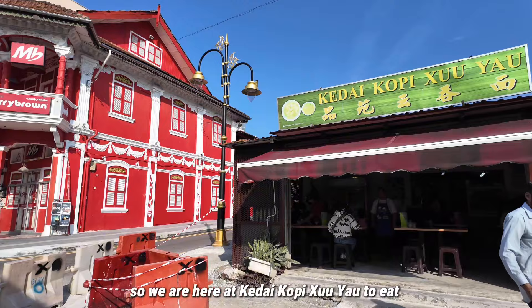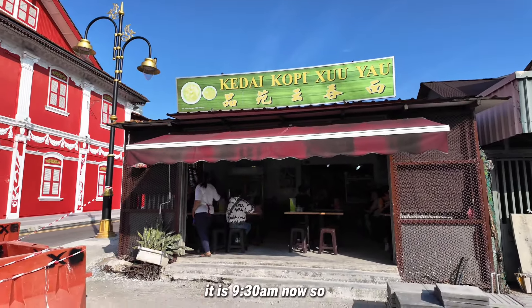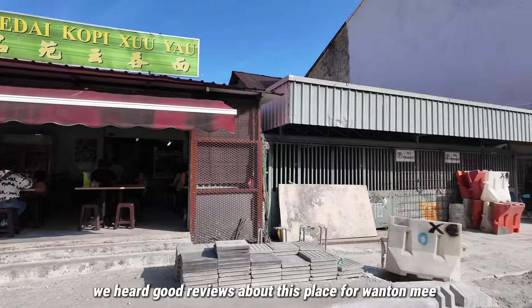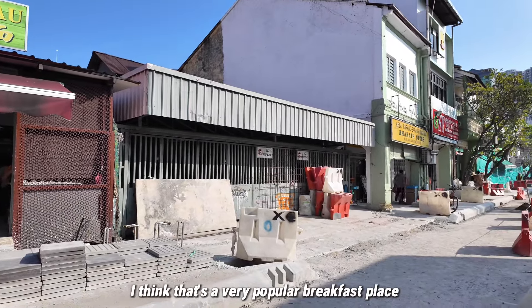We are here at Kedai Kopi to eat breakfast. It is 9.30 now. We heard good reviews about this place for wonton mee. Just down the road there is Roast and Coffee, which is also a very popular breakfast place.